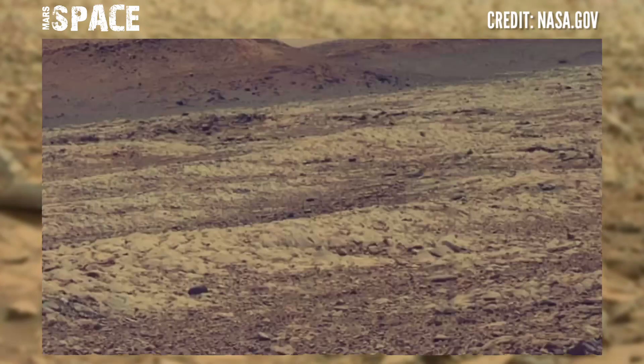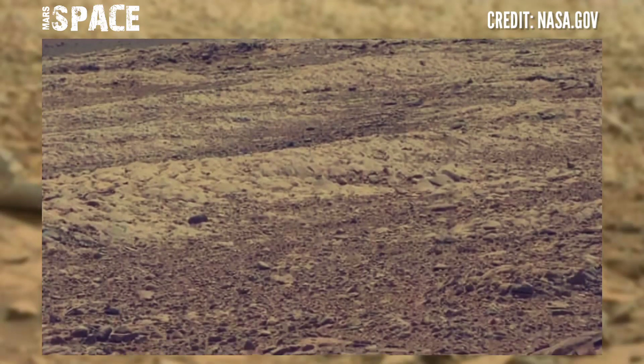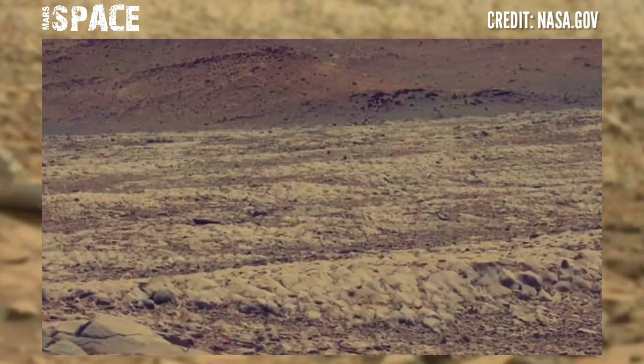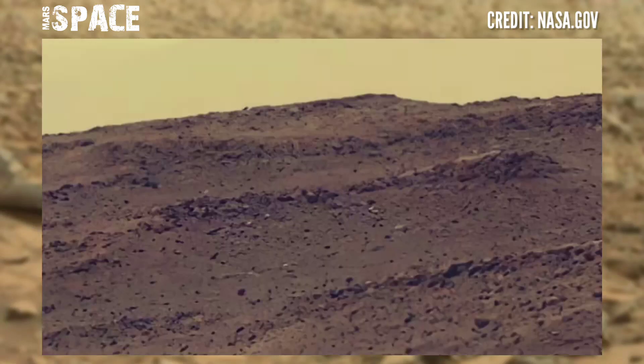NASA's Mars rover captured this panorama image at the surface of the red planet. Here is the latest video of Mars recorded by the Curiosity rover using its navigation camera.